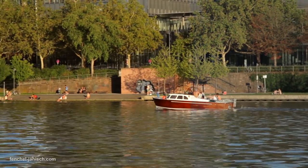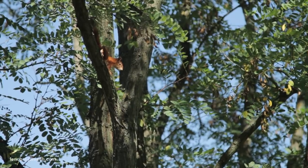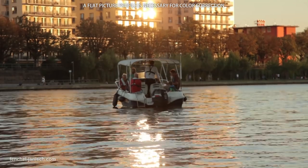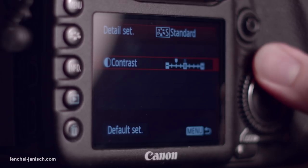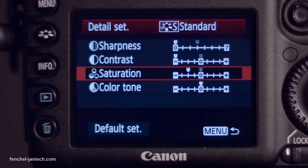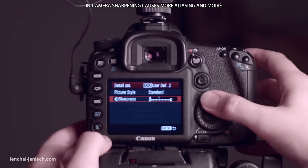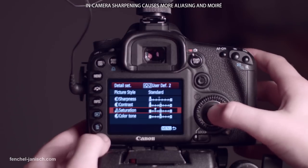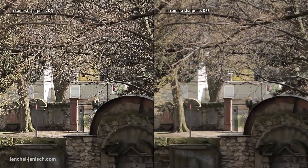How your image will look is hugely defined by how you set up the picture profile. If you want to color correct your footage in post, it makes sense to shoot with a flat picture profile to maintain a high dynamic range. Sharpness and contrast should be all the way down and saturation at minus two. Color tone can stay at zero. Even if you don't want to color correct, sharpness should always be at zero to avoid moiré, aliasing, and an overall digital look.